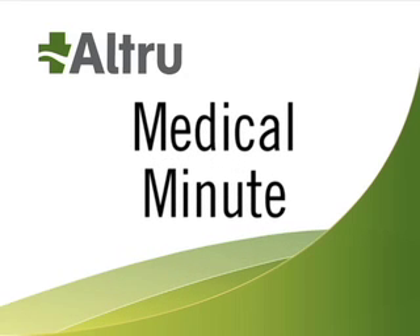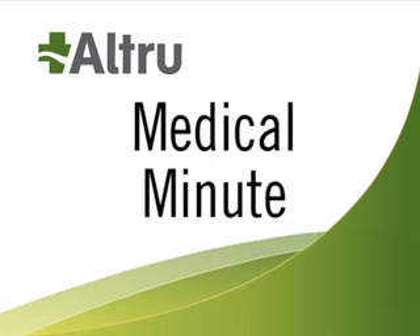It's time for the Medical Minute, brought to you by Alltrue Health System. Clinical research involves finding new ways of caring for patients. Today, Dr. Roller is here to discuss how research benefits the community.